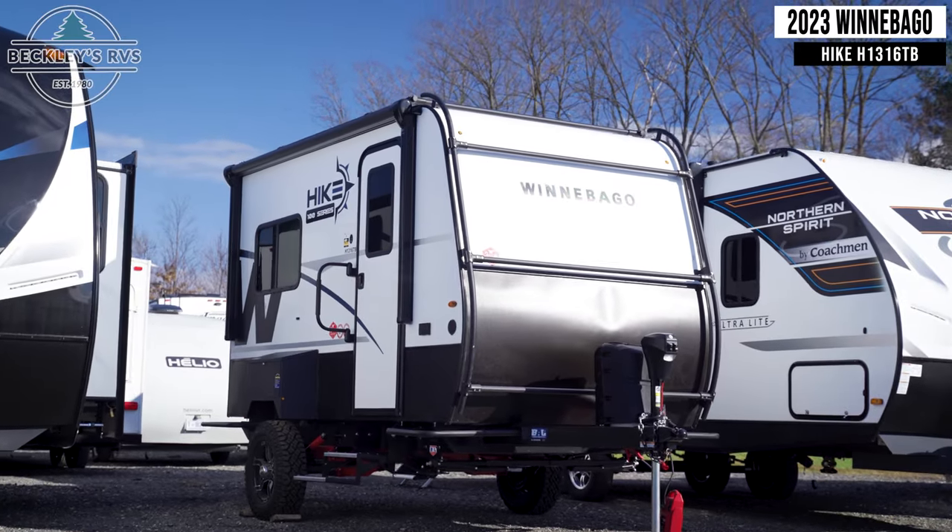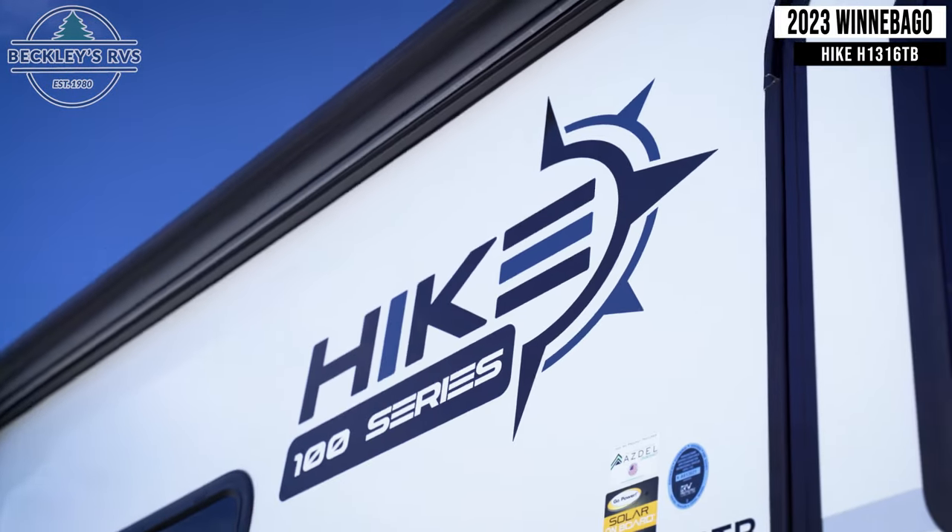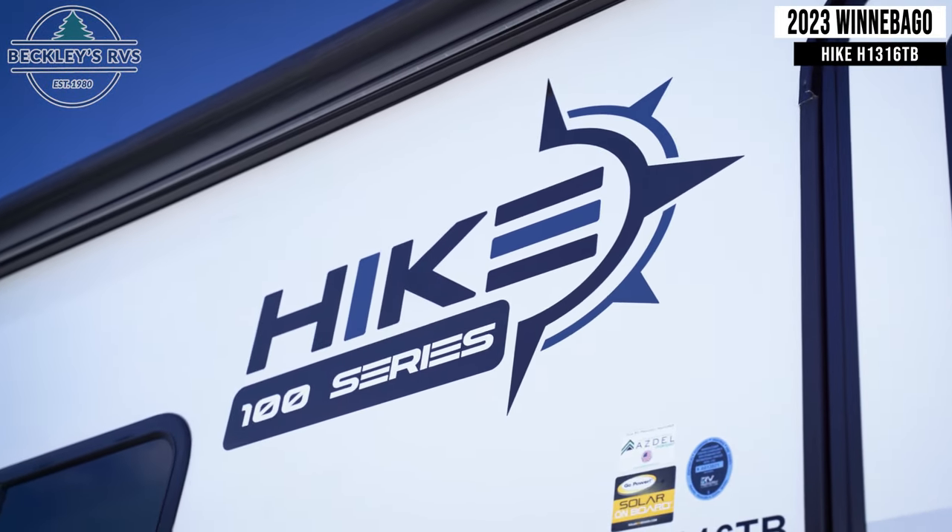This 2023 Winnebago Hike 100 H1316TB is for sale today at Beckley's RVs.